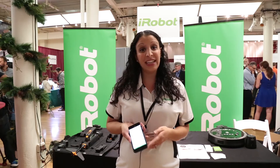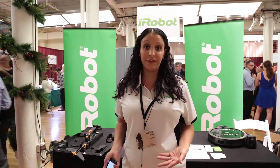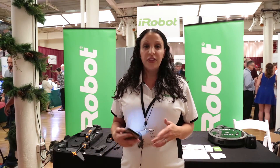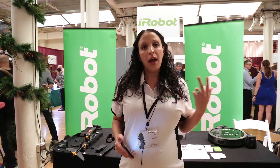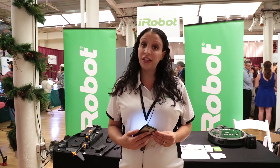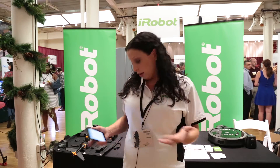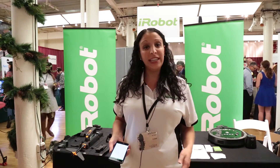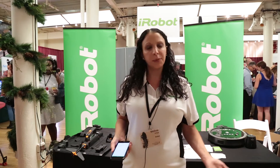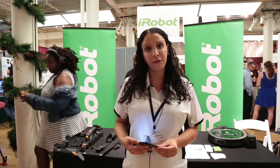In addition to the connectivity, the other exciting feature is that we've improved the cleaning performance of the product. This robot will actually clean up to 10 times the air power of the 600 and 700 series AeroVac systems. With that, the robot is able to really get at all the dirt, debris, pet fur — everything that a customer might really want picked up off the floor.